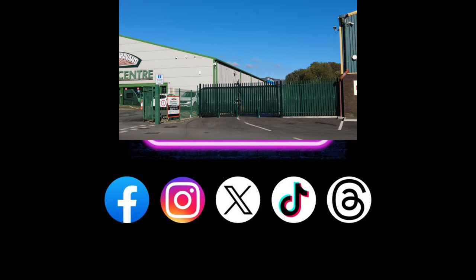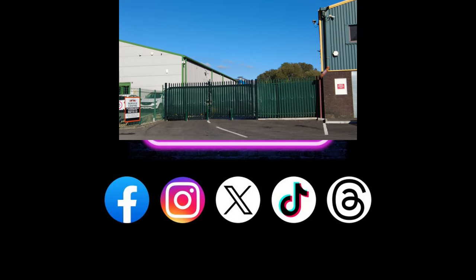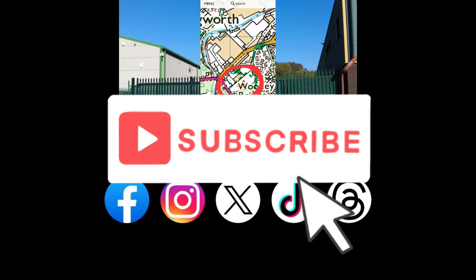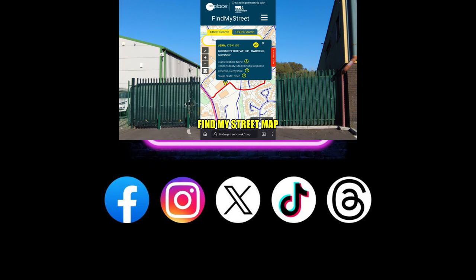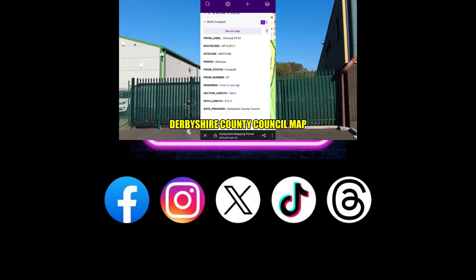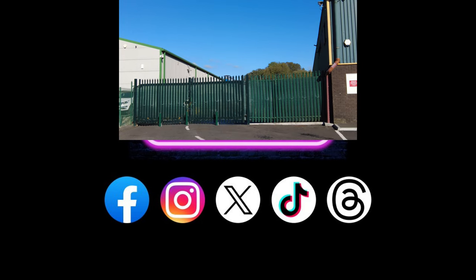If you enjoy watching my videos, please remember to subscribe and hit the bell icon to make sure you don't miss my latest videos when they get released. It's definitely one of the best ways that you can support my channel. So let's dive right in.